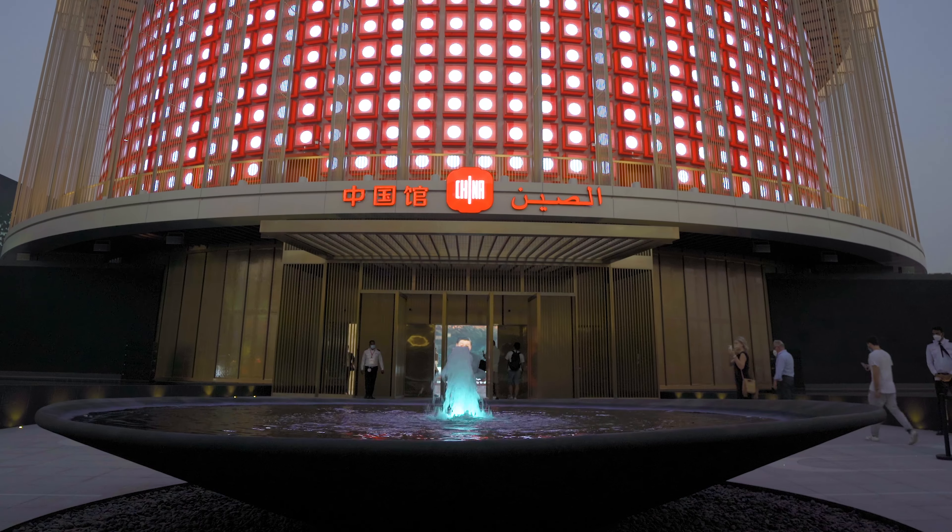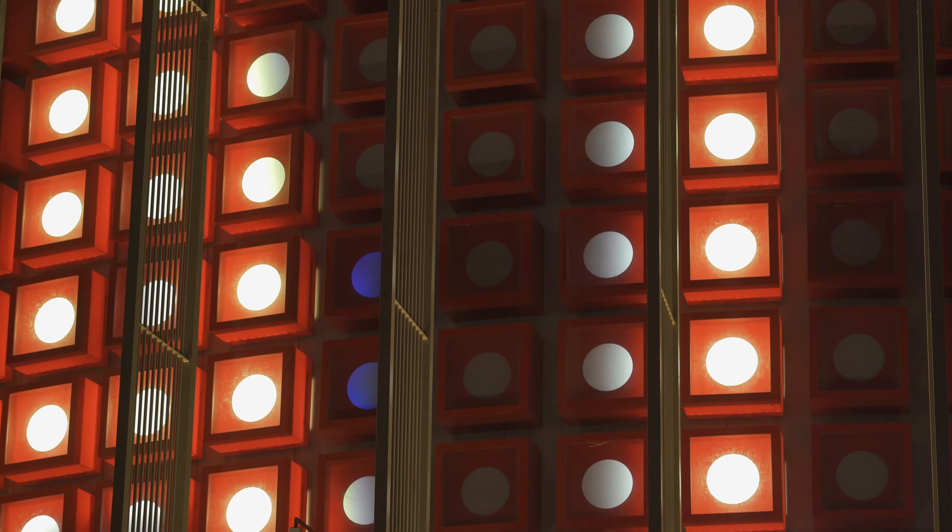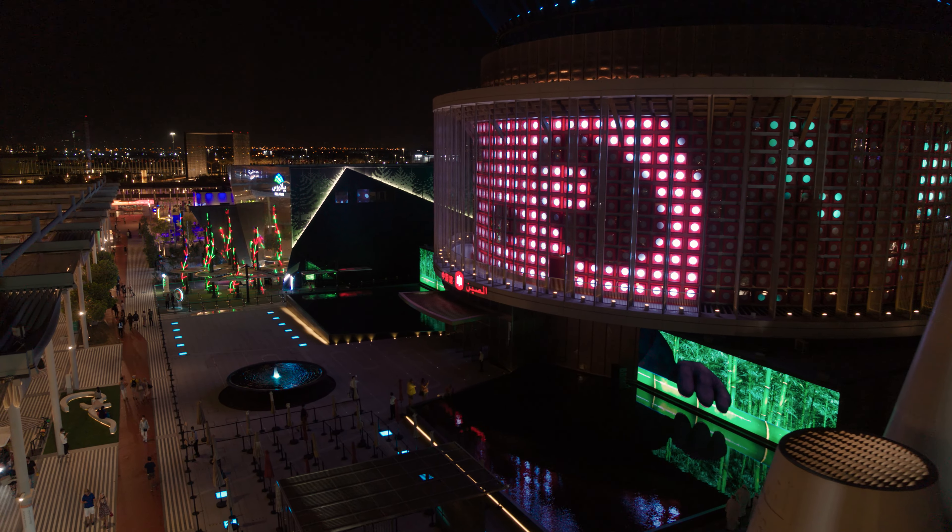China Pavilion, Light of China. The Chinese Pavilion is one of the biggest on the grounds of the 2020 Expo in Dubai. Its name, Light of China, as well as its architecture, express hope and light.